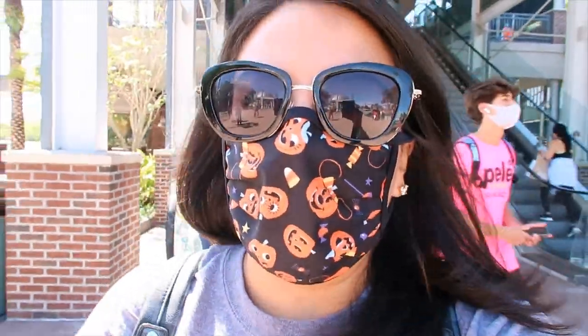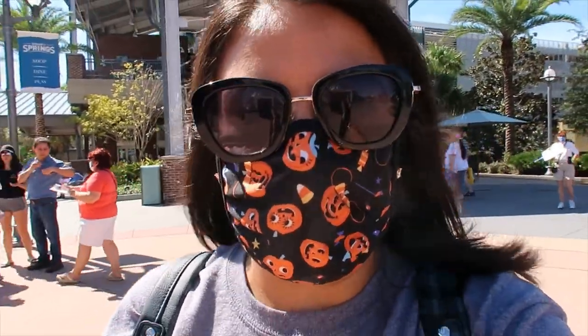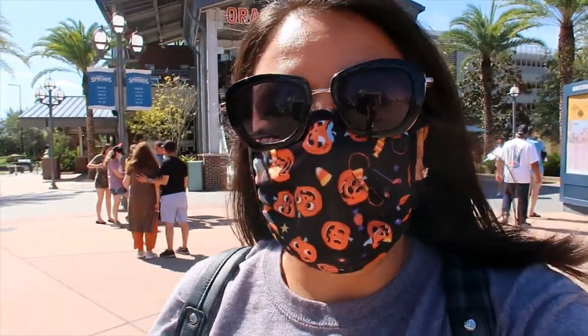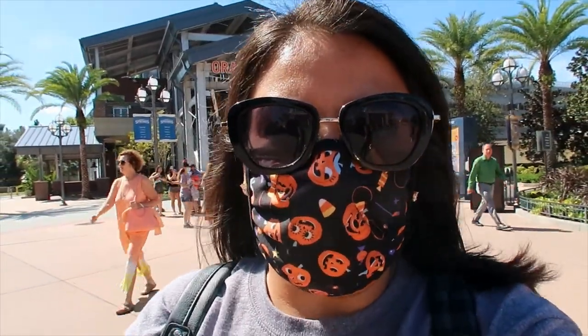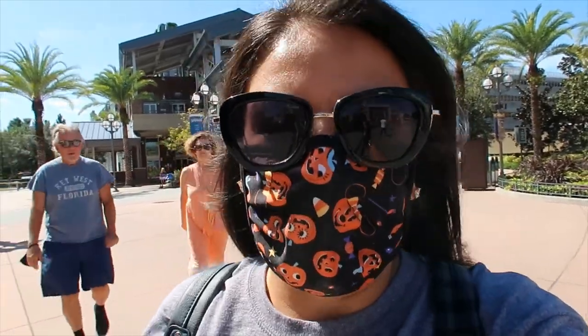They restock a lot of things, so I will link the live video in the description box in case you want to watch that one and see what items came back. Spoiler alert — they didn't have the blue mug with the characters. I'm still waiting for that one, I'm dying to get it. Just crossing fingers. It gives me hope when I see that they restock some items, because who knows, maybe that blue mug will come back.